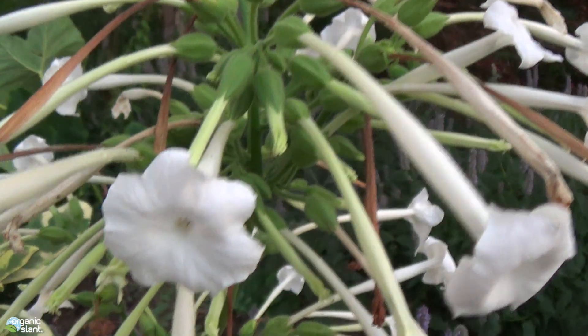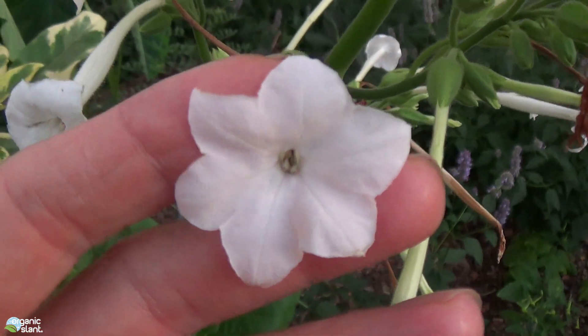All right, well, enjoy the mutant tobacco plants.